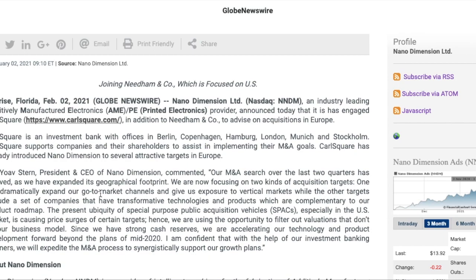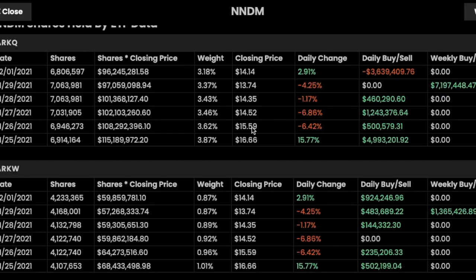One target type will dramatically expand their go-to-market channels and give exposure to vertical markets, while other targets include companies with transformative technologies complementary to their product roadmap. I think this is amazing news overall for NNDM. Although this acquisition news is very positive, something happened yesterday that we haven't seen before from NNDM investors. Looking at lucidtracking.com, which tracks ARK Invest's buying behavior, they sold off about 300,000 shares — or $3.6 million worth — of NNDM when the stock went up 2.91%.